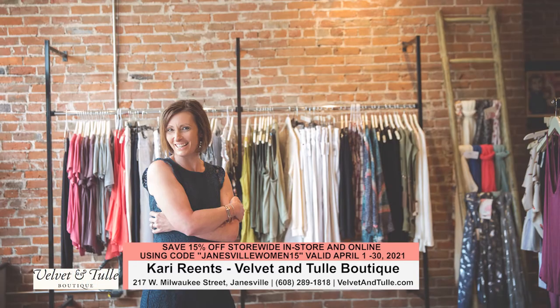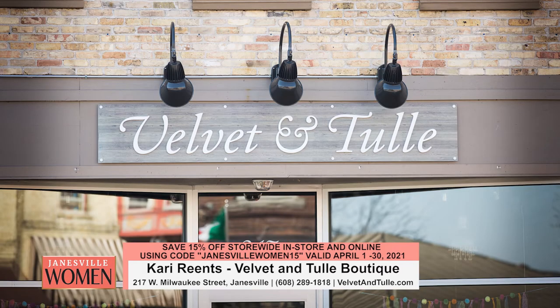Nothing like a nudge from a pandemic to get your online store up and running! Velvet and Tulle is a very low pressure, fun shopping experience — it's really important to me to be that. It's very often a place where you know the other people shopping at the same time, so it's a very friendly, close environment to make friends and talk to one another.